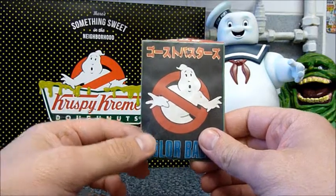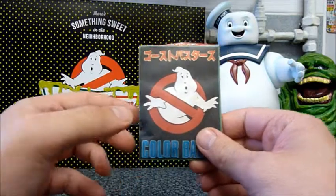Hello, I'm Darren the Magic Ghostbuster. If you enjoyed the video, please like, subscribe and check out my Ghostbusters themed magic videos.